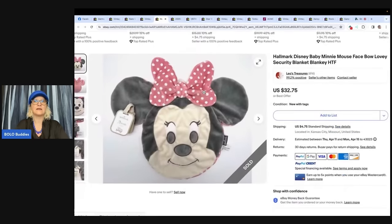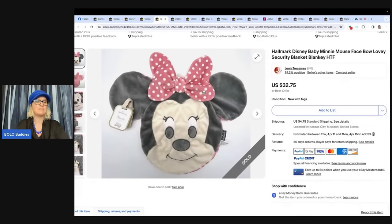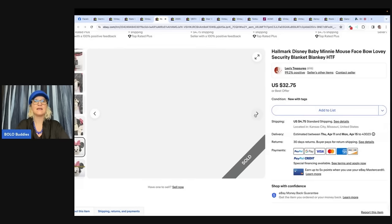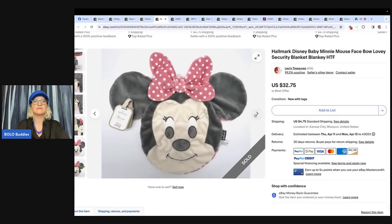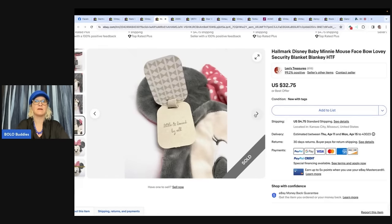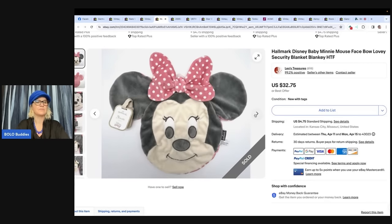Also from Leo's Treasures: a Hallmark Disney Baby Mini Mouse face bow lovey security blanket. Purchased at a garage sale for $1 — new with tags. It sold for full asking price of $32.75, buyer paid shipping. She did a great job with her photos — close-ups of the condition and measurements included.